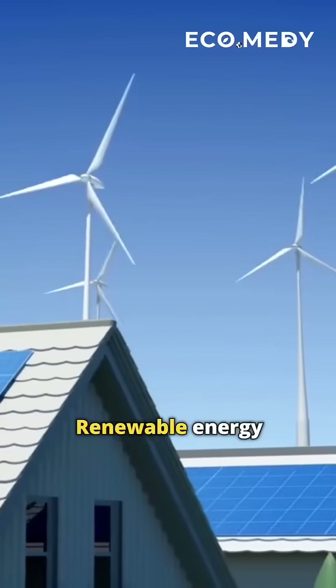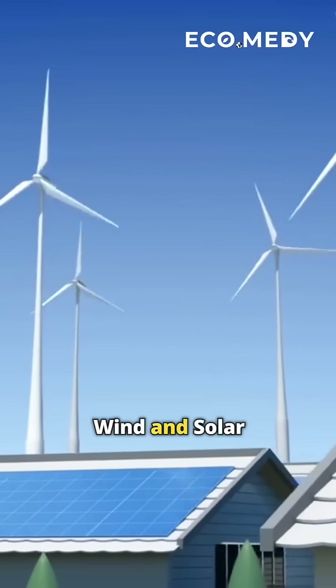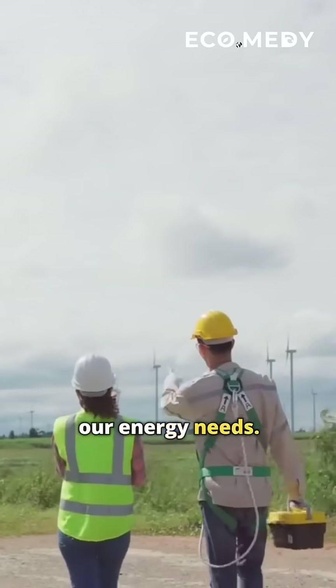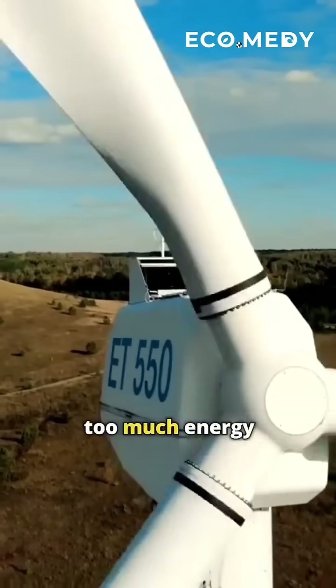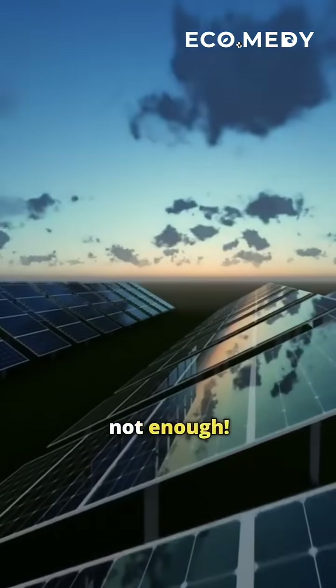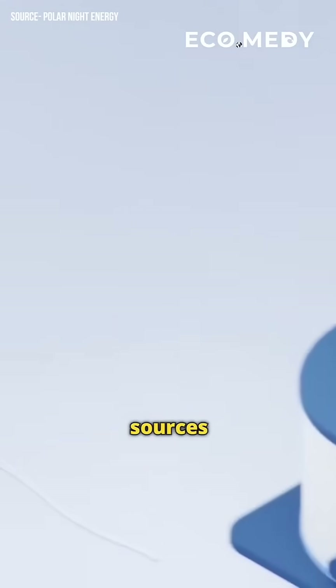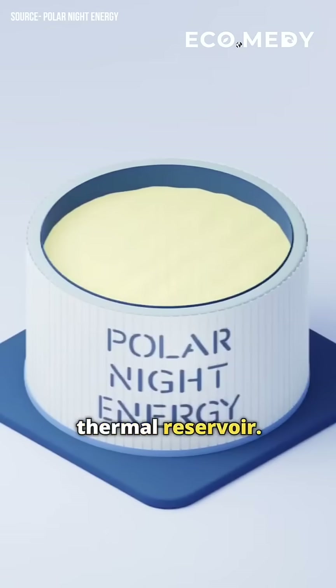But why sand? Renewable energy sources like wind and solar are fantastic, but they don't always align with our energy needs. Sometimes there's too much energy, other times not enough. The sand battery steps in by storing excess energy from these sources as heat, like a giant thermal reservoir.